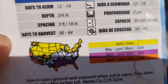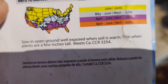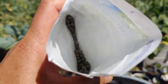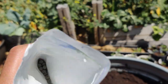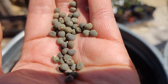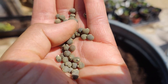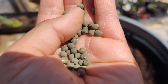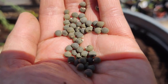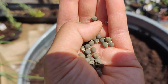Days to harvest is 56 to 64, so starting in April I'm about two or three weeks late unfortunately. The seeds look like little round balls. When you wait for the okra pods to mature at the end of the season, let them harden and dry out — you'll shake it and hear the seeds inside the pods, and you can harvest and save them for next year to regrow. Now I'm going to put them in about twice as deep as the size of the seeds.